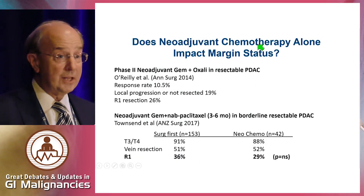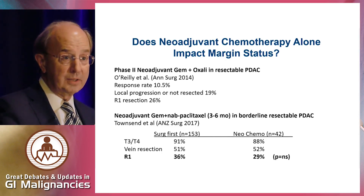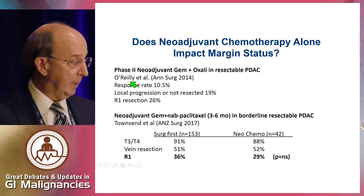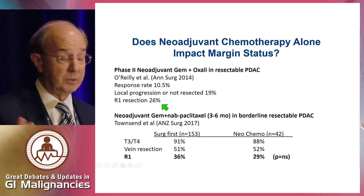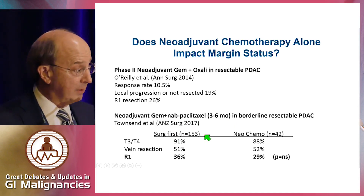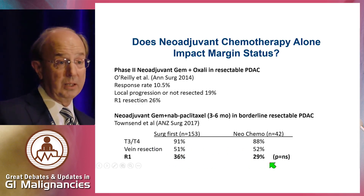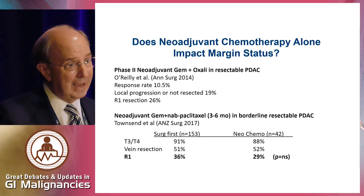Does neoadjuvant chemotherapy alone improve margin status? Probably not — we don't see good data. Looking at the Memorial data from Eileen O'Reilly, a phase two with gem-oxaliplatin in resectable patients: response rate 10%, local progression 19%, not resected, R1 resection rate 26% — no different than upfront surgery. In one small study comparing gem-nab-paclitaxel preoperatively versus surgery alone, vein resection and R0/R1 resection rates were comparable.